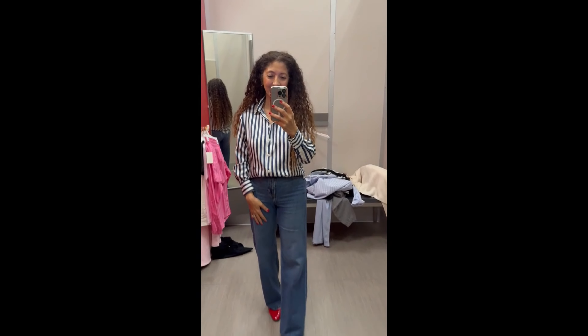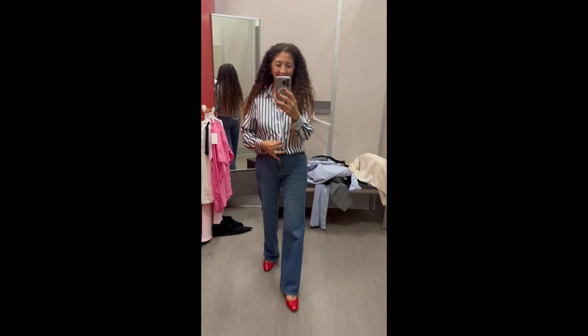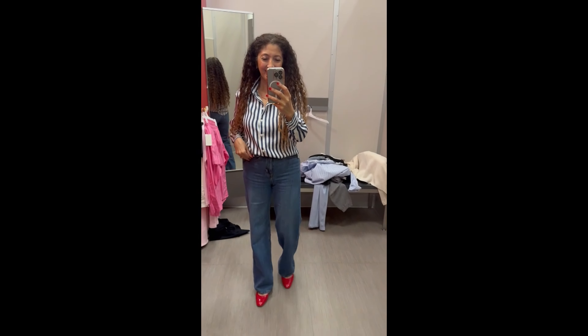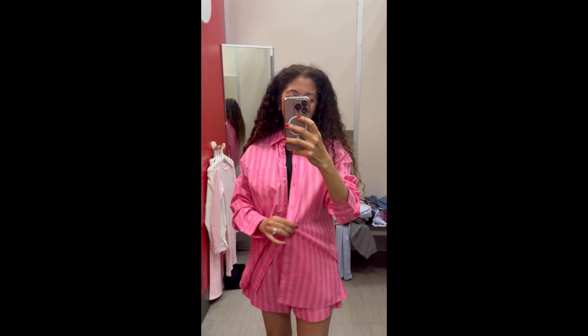This is their striped button-down shirt — really nice, beautiful classic striped shirt, very affordable. I think this is $20. I'm wearing my true to size extra small in this, wearing it with my own H&M jeans. I love this two-piece set — this is a linen shirt and shorts.